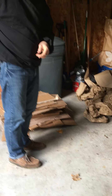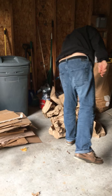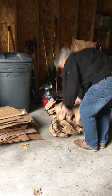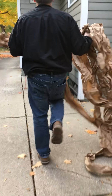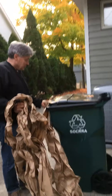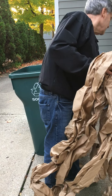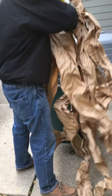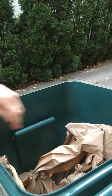Grandpa, are you going to put those in the recycle bin right now or wait? He's going to do it now. Let's watch him put this junk in the recycle bin. He doesn't have on any gloves, does he? No, he doesn't. There it goes — he's going to put it in the recycle bin. There it is, going right in there and right into the recycle bin. There it goes.